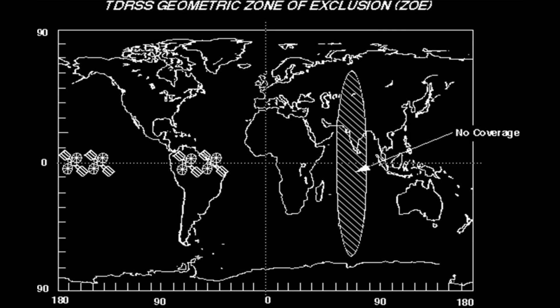The zone of exclusion was a problem for many shuttle missions, until they added a base station in Guam. TDRS-4 launched in 1989 and initially replaced TDRS-1 over the Atlantic, but TDRS-1 was still working, so they shifted it over the Pacific because TDRS-3 was having some technical issues and they weren't sure if they would need a hot spare.